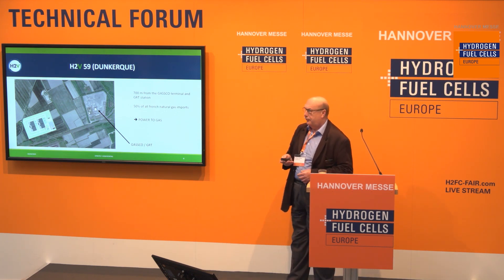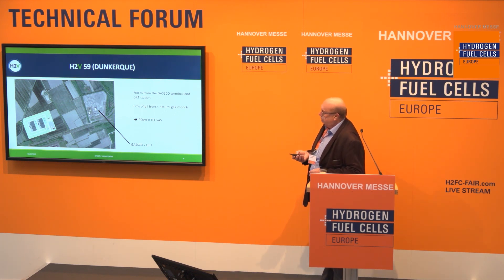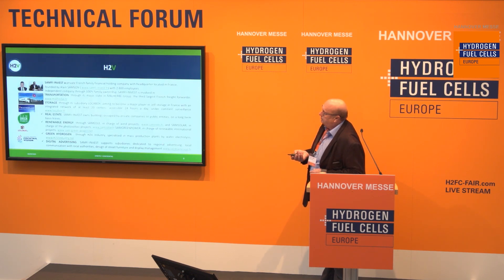Welcome. I have the pleasure to start today's session by introducing you to our projects of large-scale electrolyzer plants, specifically in France. The company I'm working for is called H2V. It's a company which was created roughly three years ago. The objective is clearly to upscale electrolyzer plants and we set the target to start with 100 megawatt plants.